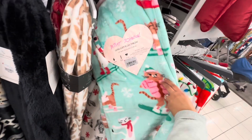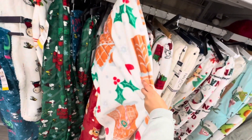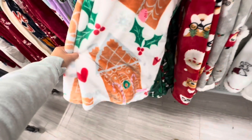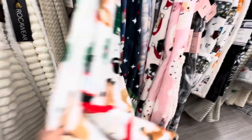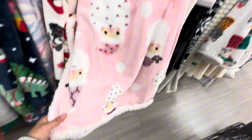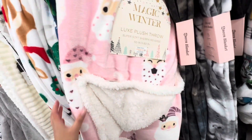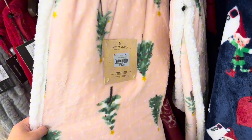Over here we have another cat one — this one's Betsy Johnson. Oh, this little gingerbread house one is so adorable, it's also Betsy Johnson and it's $10.99. Over here we have this Rudolph one, so cute. And how adorable is this pink and white polka dot Santa one — the inside has sherpa lining. This one is so soft, it looks so fancy and it's only $19.99.